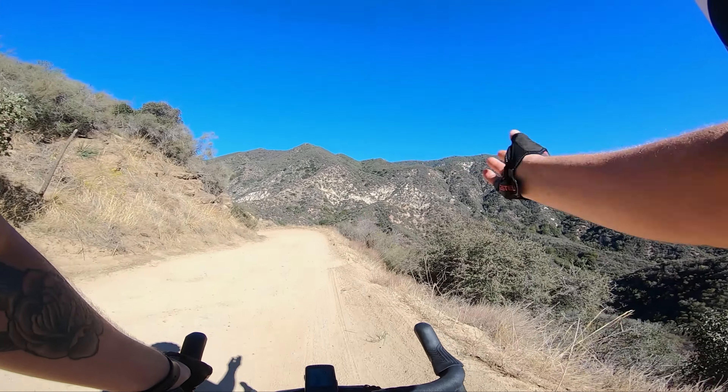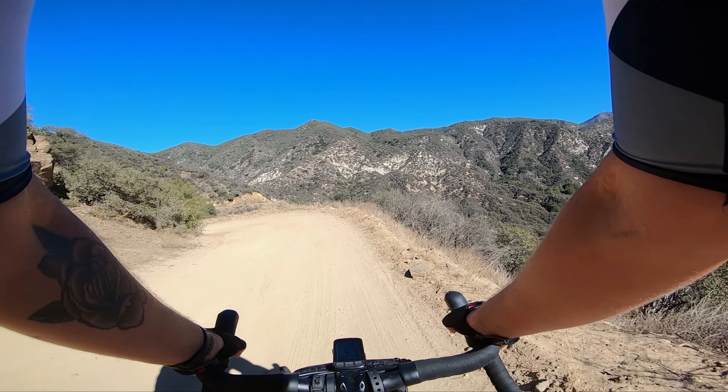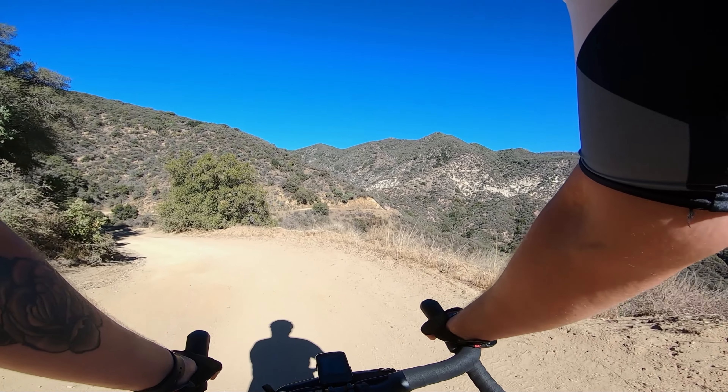Yo, yo, YouTube. Welcome back for another gravel adventure in the mountains.